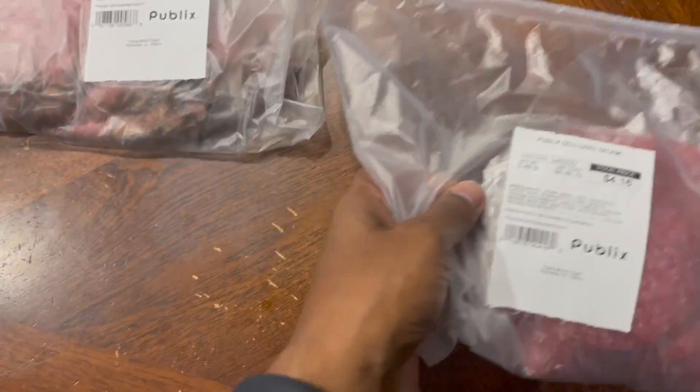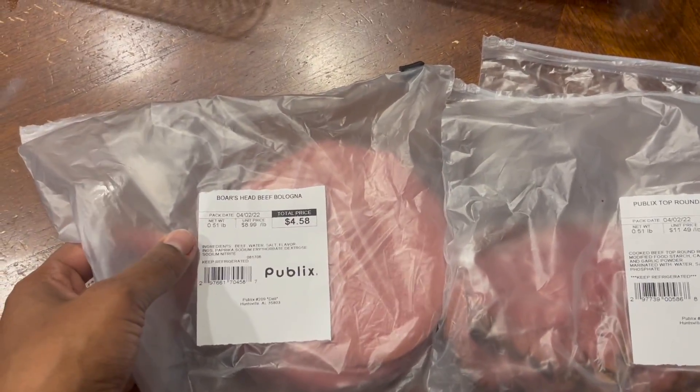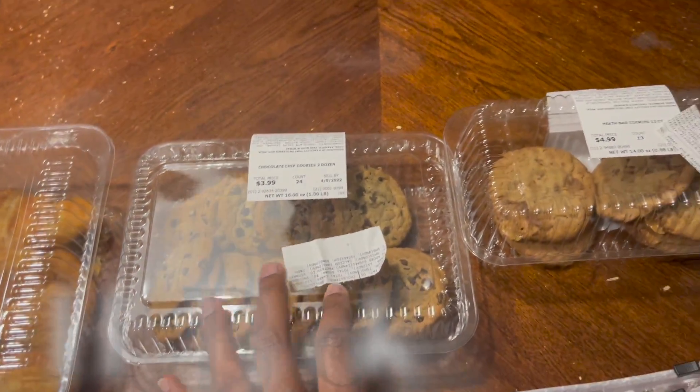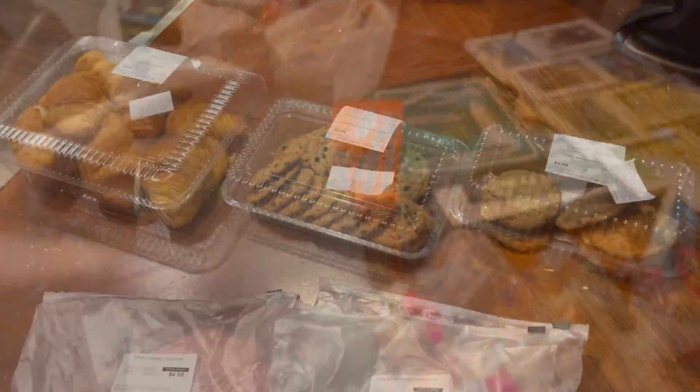At Publix I got bologna for lunch meat, roast beef, bologna, croissants, chocolate chip cookies, and Heath bars. That came up to 31.14.